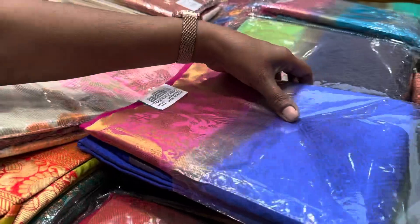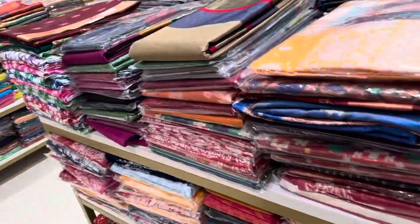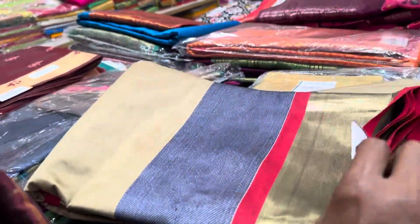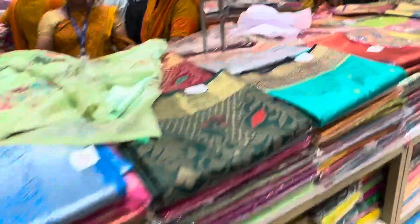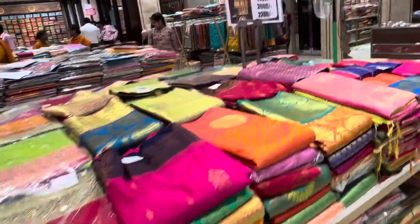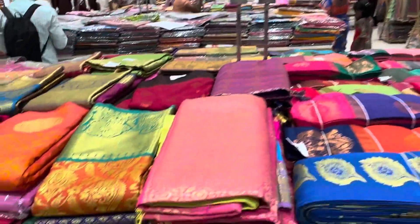In this section, the board mentions the price tag. Here are 1 kg of sari, mentioned at 1400, 2000, and 2200.